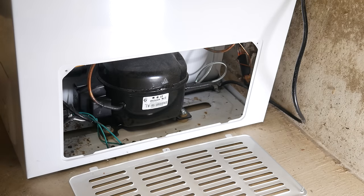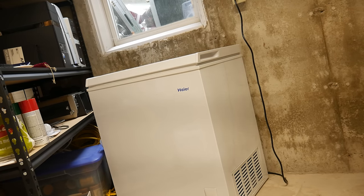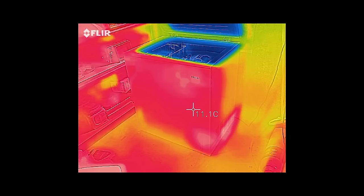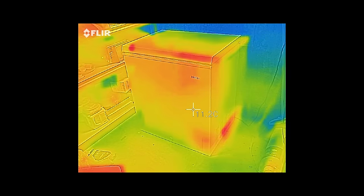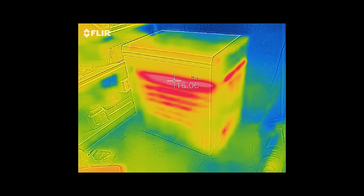A refrigeration system collects heat energy in one place and disperses it in another — it pumps heat. The key thing to recognize here is that even though the inside is very cold, there is heat energy in there. The freezer's heat pump is collecting it from a very cold place, yet in doing so it creates warmth. The sides of the freezer get warm when it's running, and that's the heat it pulled from inside itself being rejected into the surrounding air.